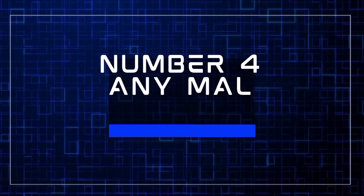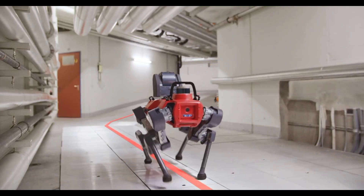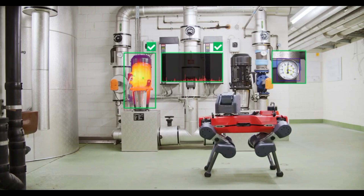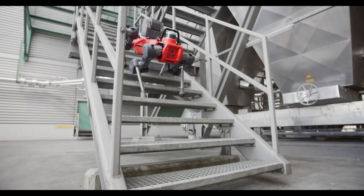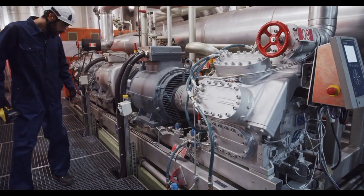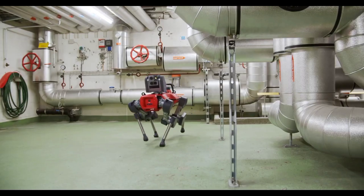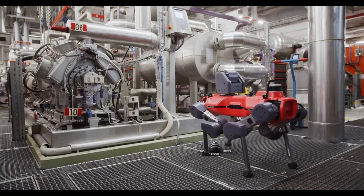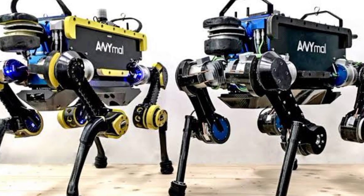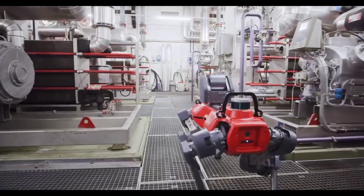Number four: ANYmal. ANYmal is a highly advanced quadrupedal robot built for autonomous operations in tough environments. With its precise torque-controllable actuators, ANYmal can run dynamically and climb with ease, making it ideal for challenging terrains. Equipped with laser sensors and cameras, it constantly perceives its surroundings, creating detailed maps and autonomously planning safe navigation routes. Originally designed for industrial inspections in sectors like oil and gas, ANYmal carries optical and thermal cameras, gas detection equipment, microphones, and active lighting. Despite its robust capabilities, it weighs less than 30 kilograms and offers a battery life of more than two hours.